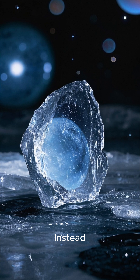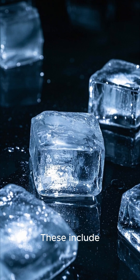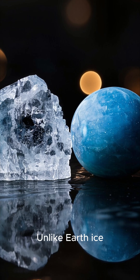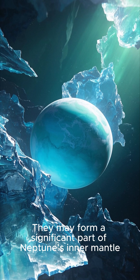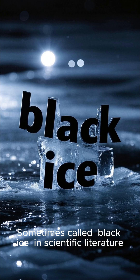Instead, it refers to exotic forms of ice created under extreme pressure and temperature deep inside the planet. These include ice VII and ice X — high-pressure phases of water ice. Unlike Earth ice, they are crystalline and dense, and may form a significant part of Neptune's inner mantle.